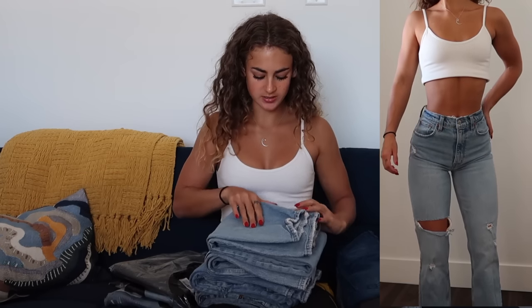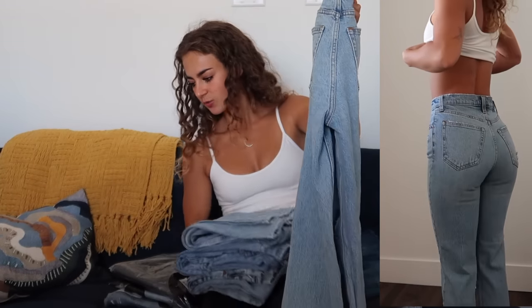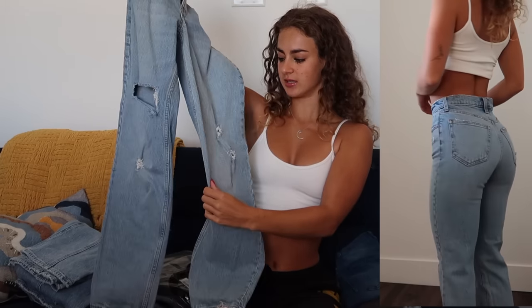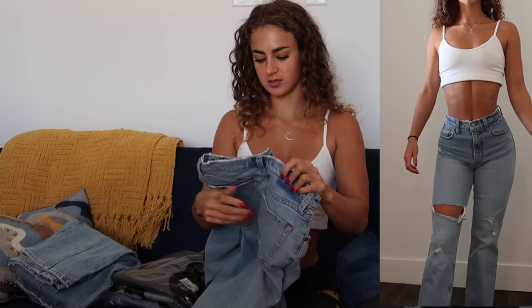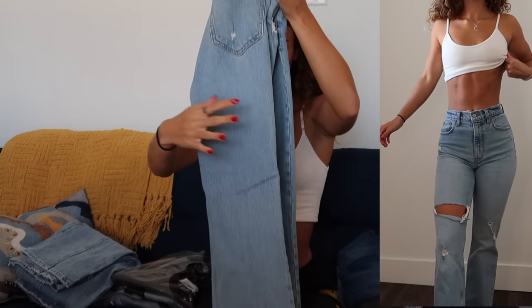Next, we'll go ahead and move into Abercrombie — very excited to share this denim with you guys. Starting off with the 90s Straight Ultra High Rise in a 25 regular length. We've got some distressing on the knees, which I love. These have been worn and washed so many times and they're still in great condition, with distressing along the hem as well. These are a more loose through-the-leg fit. The only issue is they could go a little bit tighter in the waist, and I think the Curve Love fit might be a little bit better for me. But I've had these for over a year now and I still love them.